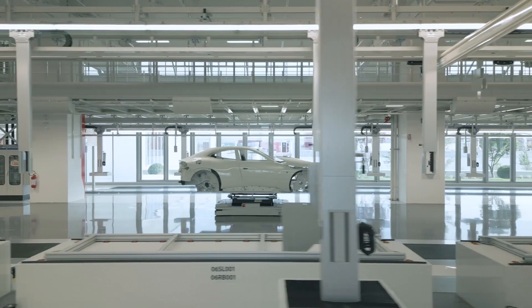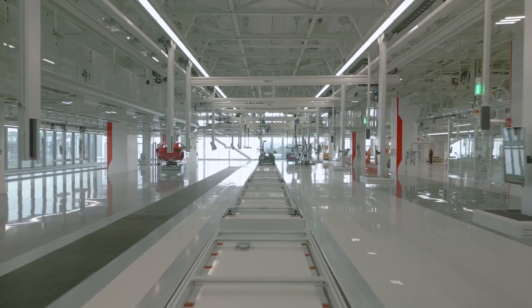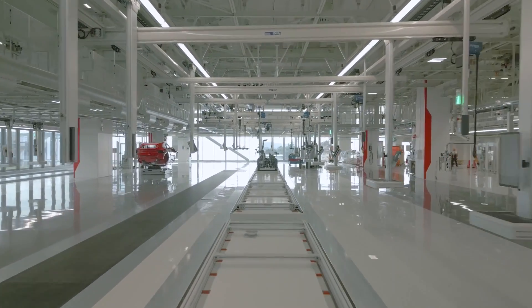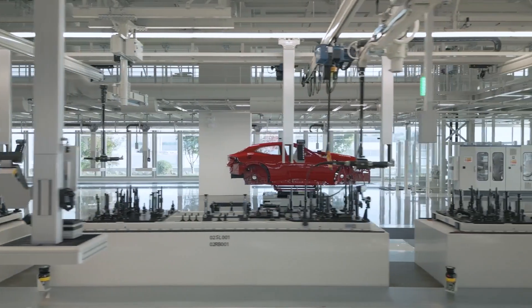Silvia Gabrielli, Ferrari Chief Digital and Data Officer, said that for the development of the E-Building they scouted all the latest technology that supports this kind of industrial facility, and identified the most promising for the next 20 years.